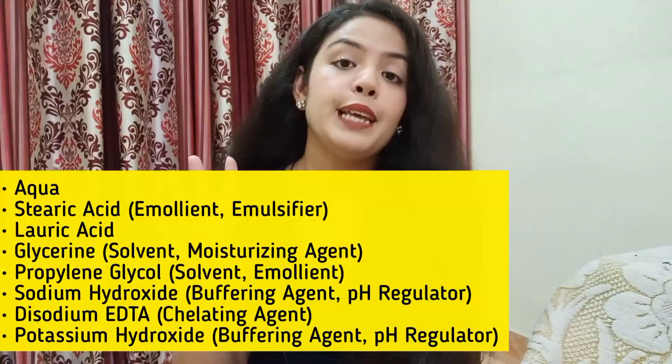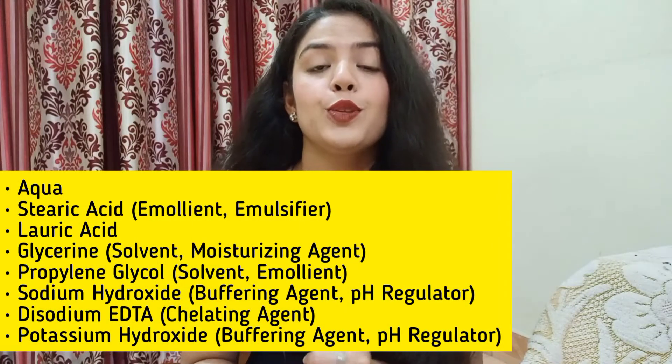The fourth category is the base, which includes things like stearic acid, lauric acid, and propylene glycol. They work as emollients and solvents. The proportion of the moisturizing agent in this product is good.